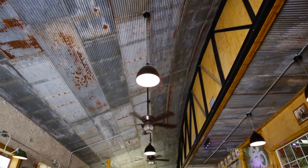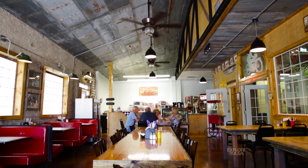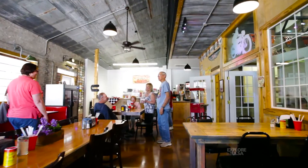We opened the sandwich shop largely because of Jim's dream of having an antique motorcycle museum. We opened the sandwich shop to make enough money to fund his project so that we wouldn't have to charge for the entrance of the museum.